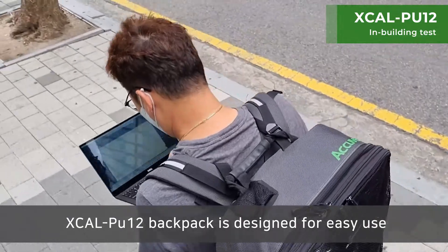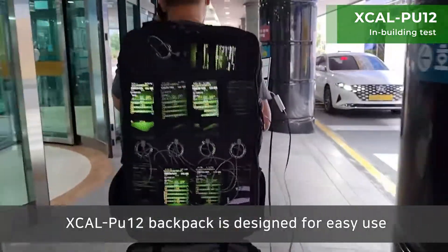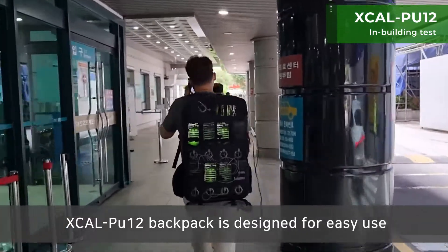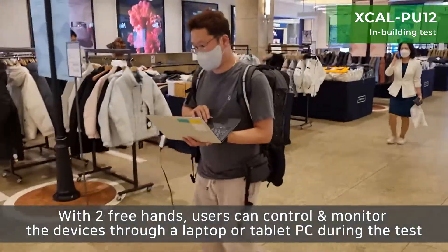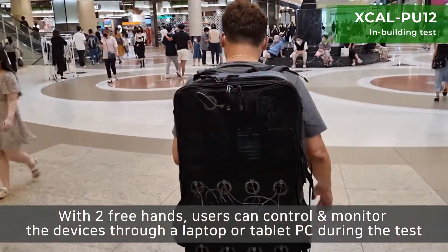XCAL PU12 backpack is designed for easy use. With two free hands, users can control and monitor the devices through a laptop or tablet PC during the test.